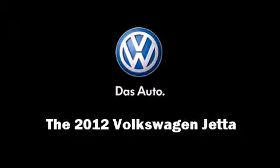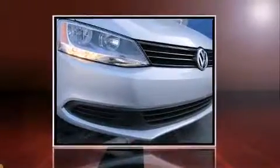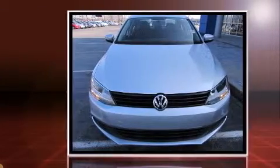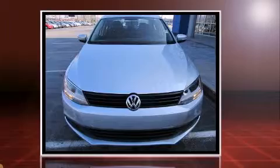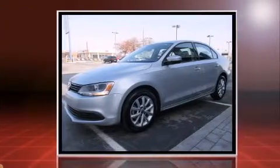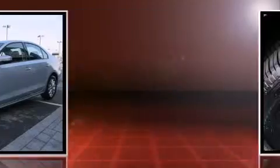Discerning drivers will appreciate the 2012 Volkswagen Jetta. This four-door, five-passenger sedan still has less than 10,000 miles. It features a standard transmission, front-wheel drive, and a 2.5-liter five-cylinder engine.